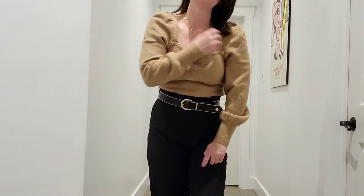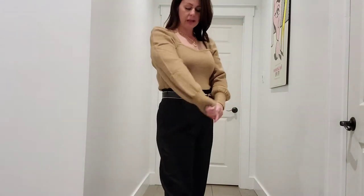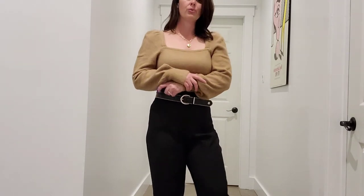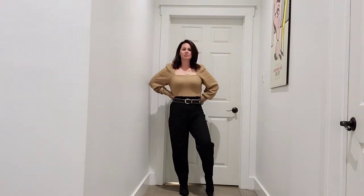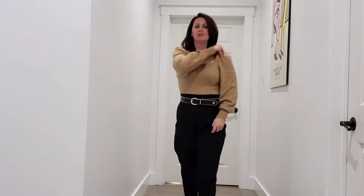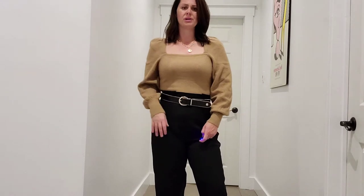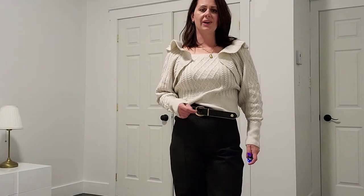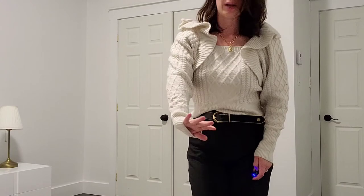Next up is this gorgeous square neck camel puff-shoulder sweater. It's a thick knit and quite warm. Beautiful color and the quality is really nice. I've paired it with high-waisted black pants and some soft booties. I love this outfit — I feel like it can be worn so many different ways with skirts, jeans, dressed up or down. Extremely versatile and comfortable. Definitely a keeper.